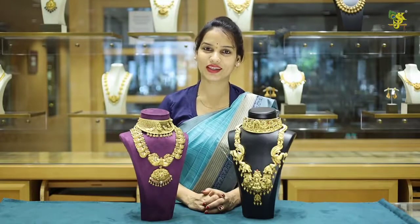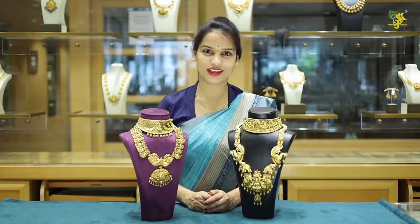Hi everyone, this is Sree Krishna Jewelers, Banjaros Road No.10. Now we will introduce Antique Jewelry.